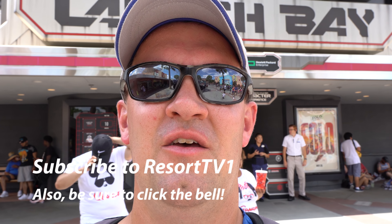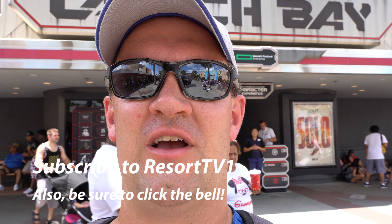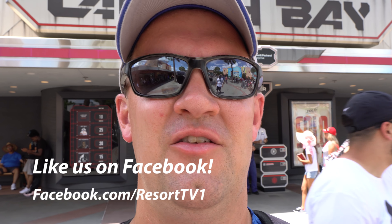Hi, this is Josh with Resort TV One, and today I'm taking you on a tour and update of Star Wars Launch Bay. We hope you enjoy the video. Please remember to leave us a like and a comment, as it really helps the video. Also remember to subscribe if you haven't already done so. Let's check out and see if anything's new here.